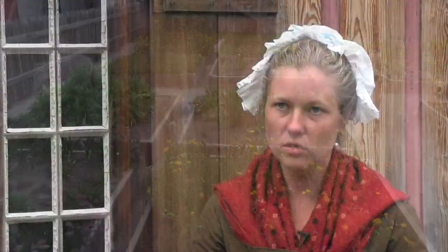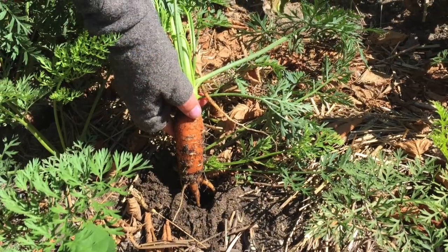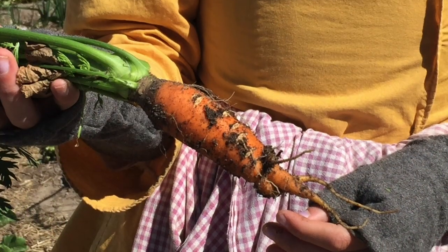We use the gardens as teaching tools to teach people both about their food and where it's coming from, and how it grows. It's pretty special to see a kid able to pull up a carrot or a radish, and most of them are pretty brave — they brush the dirt off and eat it before mom can say anything.